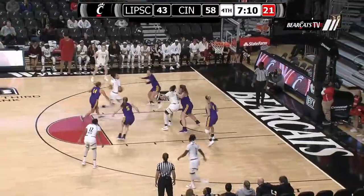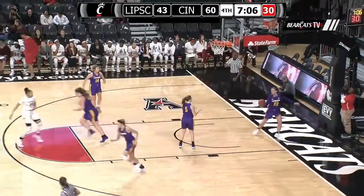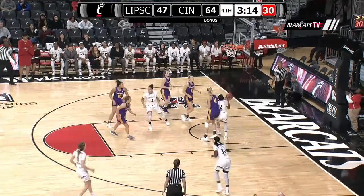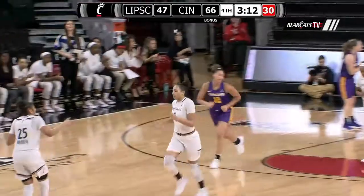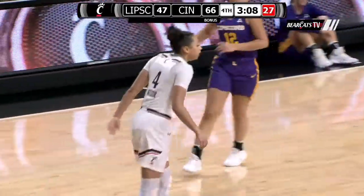Over to the right side. Gets into the high post to Reiser. Runner down the lane — floater is good as it rattles around the rim and through. Down low to Warren, out to Reiser. Puts it on the deck. Mid-range two is good. Angel Reiser knocking down another mid-range jumper — 7 of 10 from the floor today for 14 points.